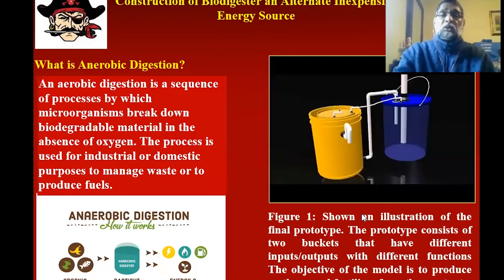What is anaerobic digestion? It is a sequence of processes by which microorganisms break down biodegradable material in the absence of oxygen. The process is used for industrial or domestic purposes to manage waste or to produce fuels. This diagram explains how it works — it contains a gas-sealed environment where the inputs are organic waste and the outputs are energy and nutrients.